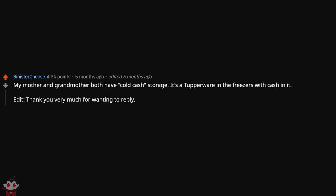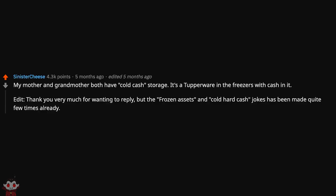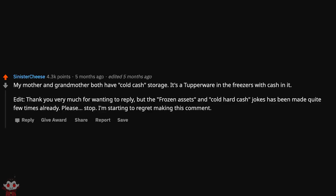Thank you very much for wanting to reply, but the frozen assets and cold hard cash jokes have been made quite a few times already. Please stop. I'm starting to regret making this comment.